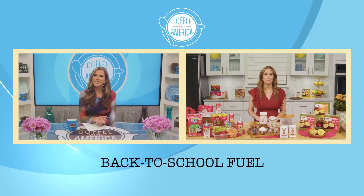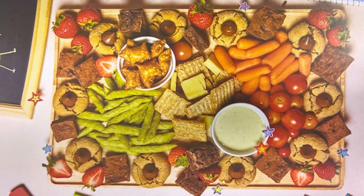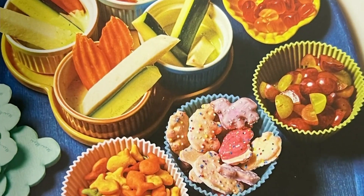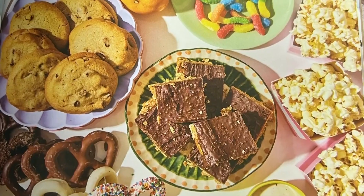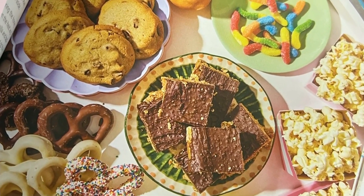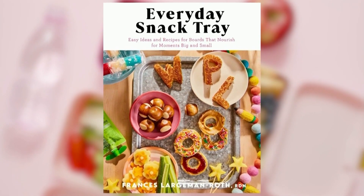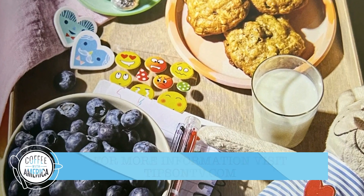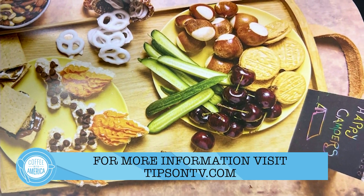Any other ideas for back-to-school fuel? Absolutely. I just wrote a book called Everyday Snack Tray. Snack trays are really just such a fun way to provide your kids with nutrition, variety, and get them to try new foods. In the book, I have 43 snack tray ideas as well as recipes that you can make with your kids or for your kids or for parties and gatherings. So it's definitely a fun read, very visual, and I recommend you check it out.